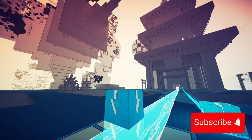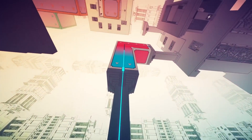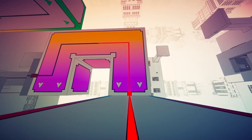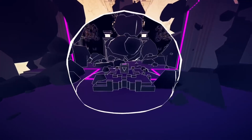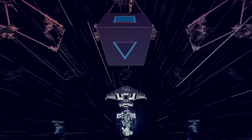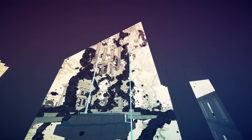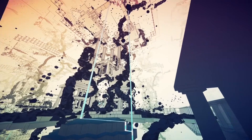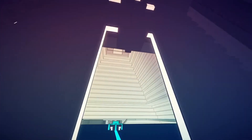In Manifold Garden, puzzle-solving is not just a task — it's an exploration of spatial logic and visual manipulation. The immersive soundscapes and ambient music enhance the otherworldly experience, drawing you deeper into a world where every turn, every shift in perspective, is a visual and auditory journey. Manifold Garden challenges your perception and spatial understanding, inviting you to unravel the enigmatic beauty of its ever-transforming landscapes.